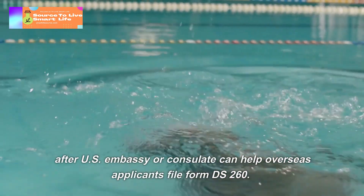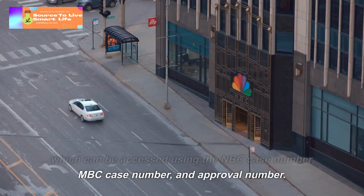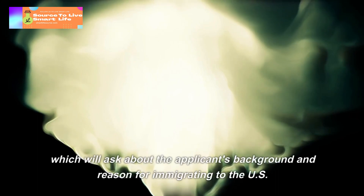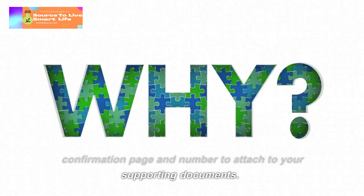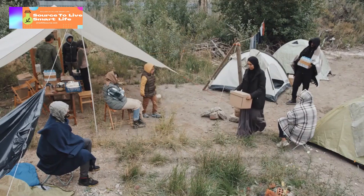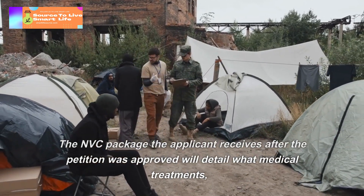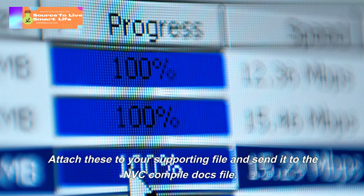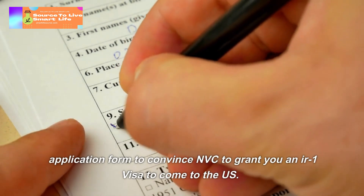The US embassy or consulate can help overseas applicants file Form DS-260. All immigrant visa applicants must submit the DS-260 electronic application, which can be accessed using the NVC case number and approval number. The IR-1 visa applicant must fill out all necessary sections, which will ask about the applicant's background and reason for immigrating to the US. After submitting the DS-260 form, you will receive a confirmation page and number to attach to your supporting documents. Immigrants to the US must also undergo medical checks and immunizations. The NVC package will detail what medical treatments and vaccines are needed, and these documents must be signed by a licensed doctor and attached to your supporting file sent to the NVC.